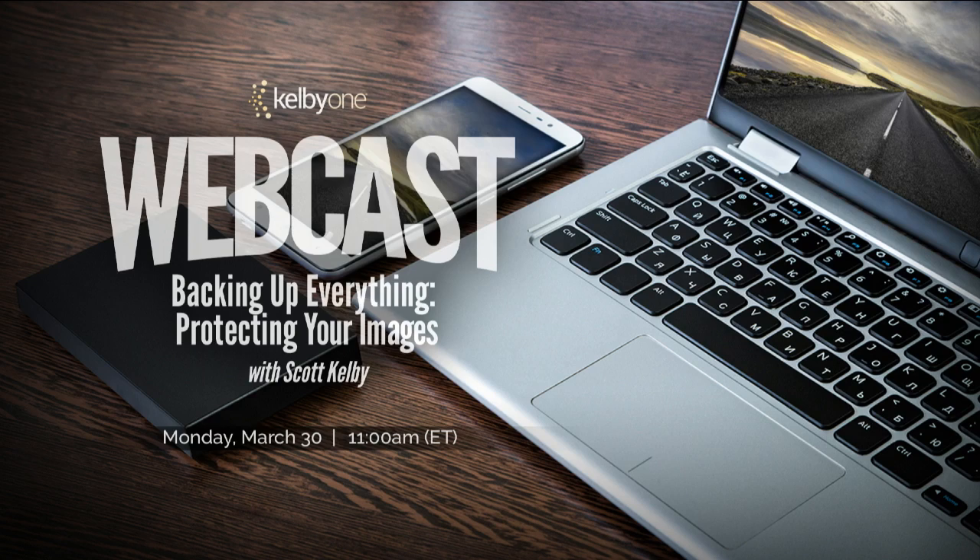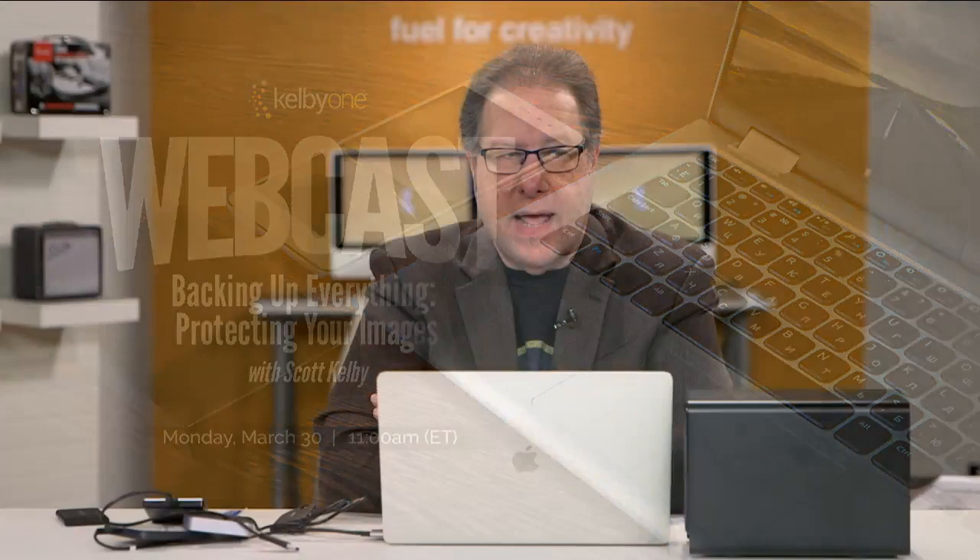Hey everybody, welcome all around the world. We are glad to have you here. We are going to talk about how to protect your images and how to backup your Lightroom catalog. This is that stuff that you keep saying to yourself: when I finally get the time, I really need to back up my photos and get my catalog backed up.